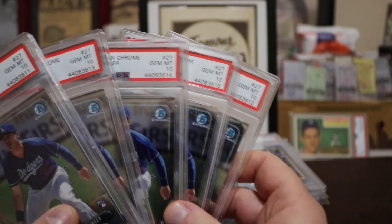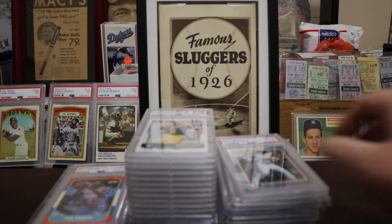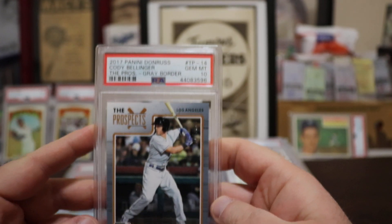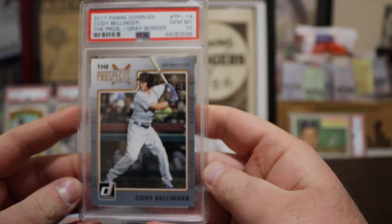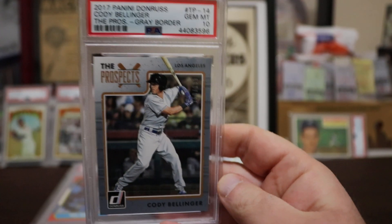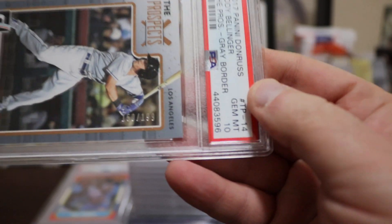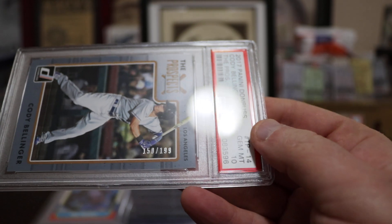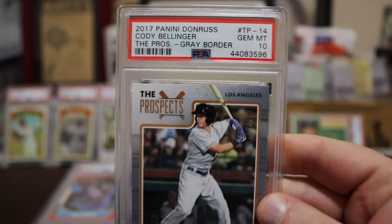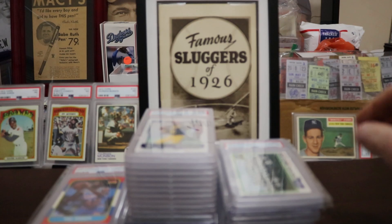I just paid for the grading, so that was cool. Not a hard card to pull but not the easiest to get into Gem Mint 10, so getting five of them definitely had me excited. This one's cool — 2017 Panini Cody Bellinger, gray border, which makes it a little tougher to get in better shape. Gem Mint 10, and this one is numbered out of 199.